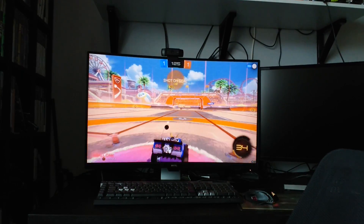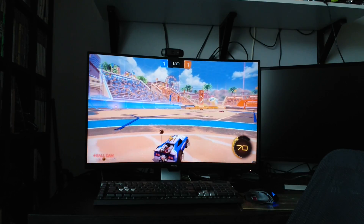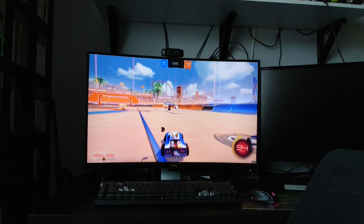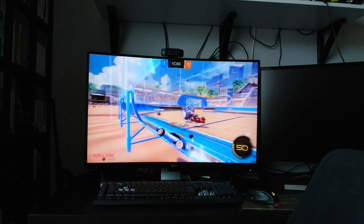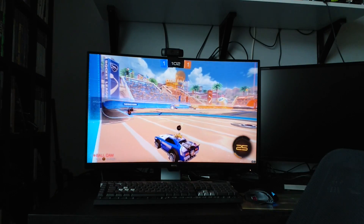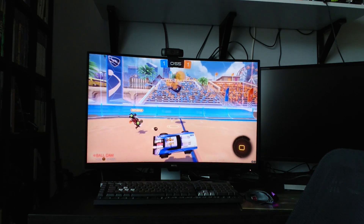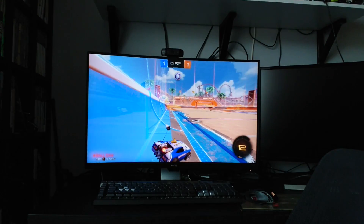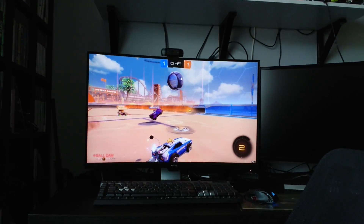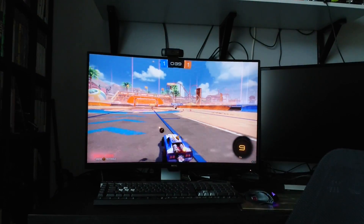I've never had a problem particularly before with any of my monitors. Within about two days, I very quickly noticed the difference. I found myself not really wanting to use my second monitor because of the horrendous brightness compared to what I had in front of me. I have terrible brightness in the morning because the sun comes in my window, and by mid-afternoon it's not particularly bright in here. I'd be constantly changing the settings of my other monitors if I wanted them to be perfect, whereas this will do it all for me.